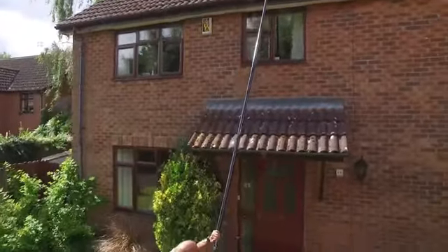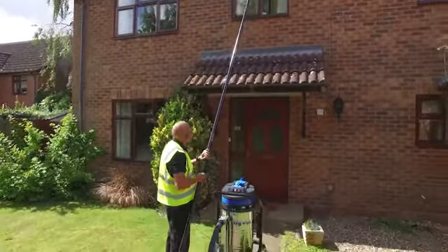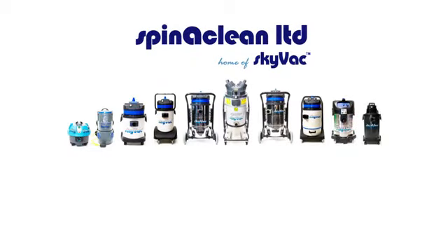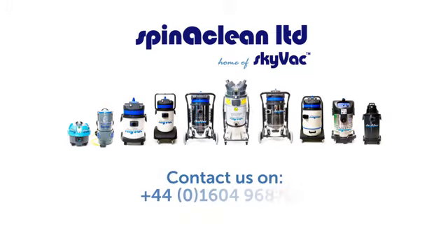With support, quality and safety at the heart of everything we do, how will SkyVac help you reach new heights? For further information on our SkyVac product range or to arrange a free demonstration, contact us today on 01604 968 700 or visit Spinnaclean.com.